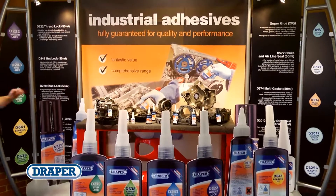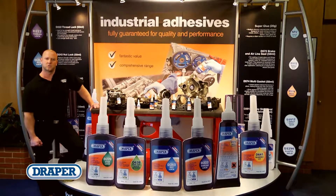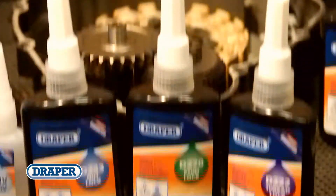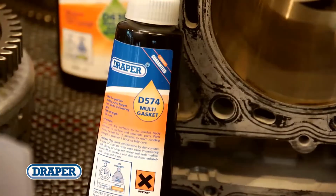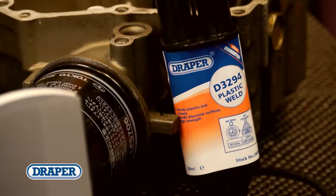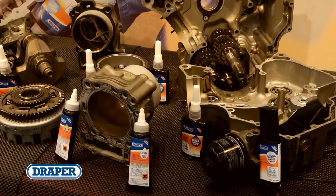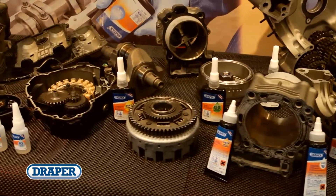Draper Tools offers a wide range of industrial adhesives and sealants that are a must for any automotive, mechanical or engineering workshop. The range includes nut, stud and thread lock, bearing fit, multi gasket, brake and airline seal, bush and sleeve retainer, plastic weld, epoxy structural adhesive and super glue.